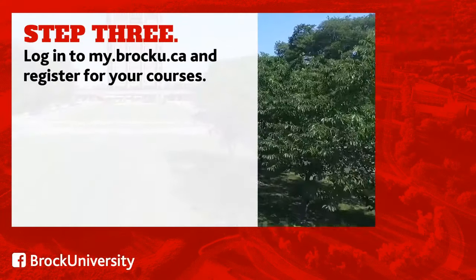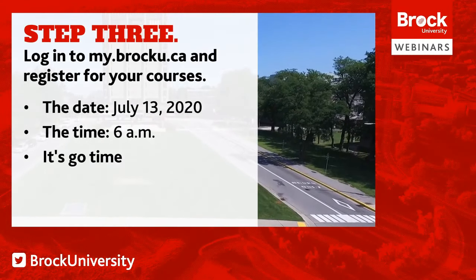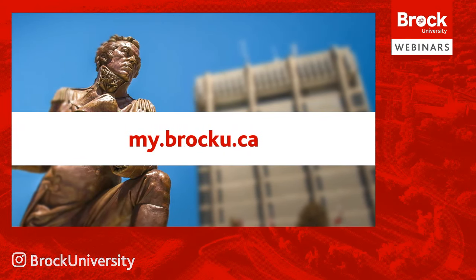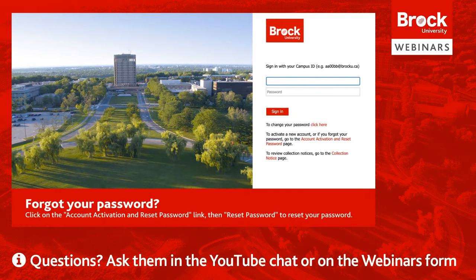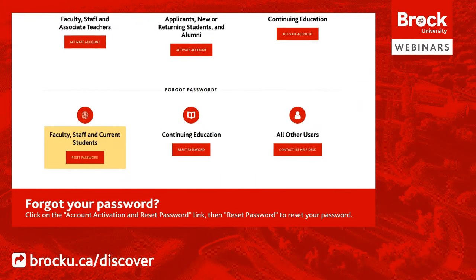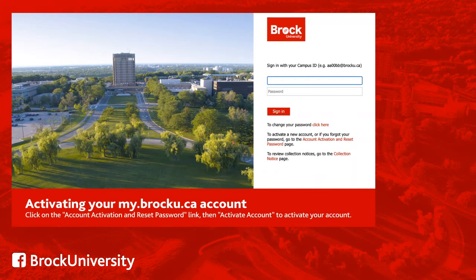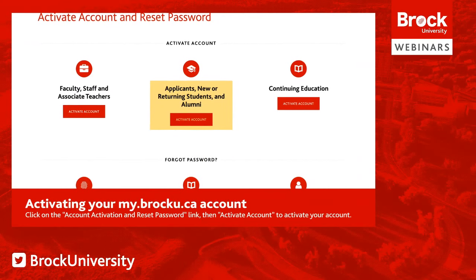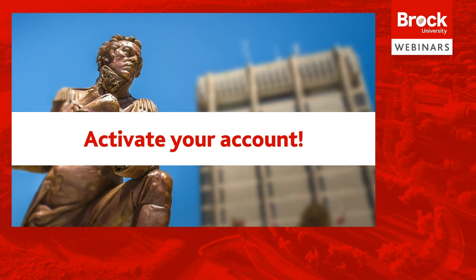Step 3: Log in to my.brocku.ca and register for your courses. When the system opens on July 13th at 6am, you'll need to log in with your campus ID and password, which can be found on your offer letter. If you can't remember your password, click the Account Activation and Reset Password link on my.brocku.ca, then click Reset Password under Faculty, Staff and Current Students. If you've never logged in, click Activate Account under Applicants, New or Returning Students and Alumni. It's extremely important that your my.brocku.ca account has been activated at least 24 hours before the system opens.